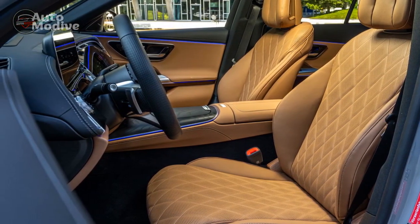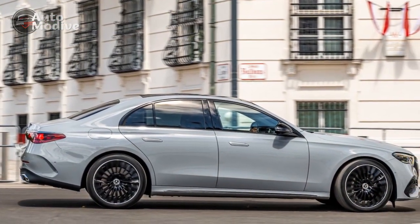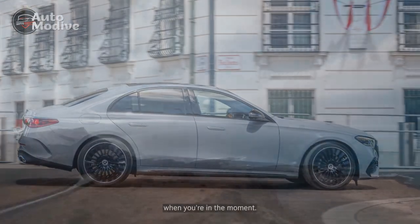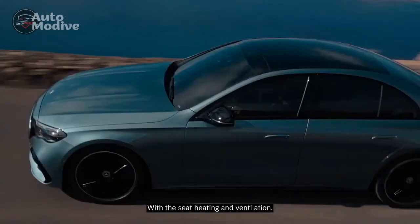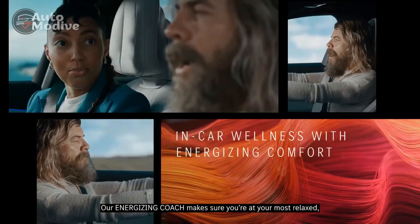Furthermore, the E450 4Matic incorporates a suite of advanced driver assistance features, including adaptive cruise control, lane-keeping assist, automatic emergency braking, and parking assistance. These intelligent systems not only enhance safety but also elevate the overall driving experience by reducing driver fatigue and stress.